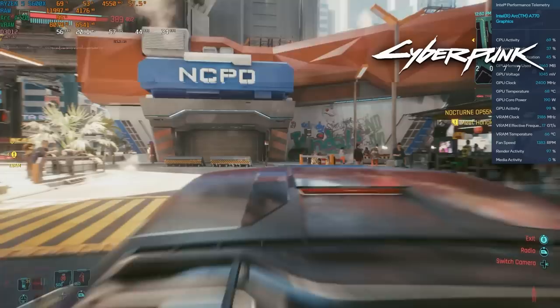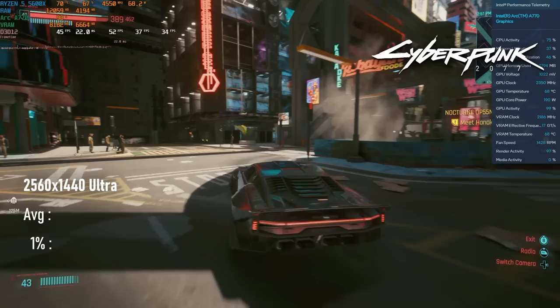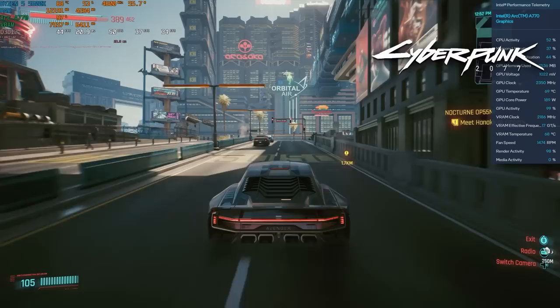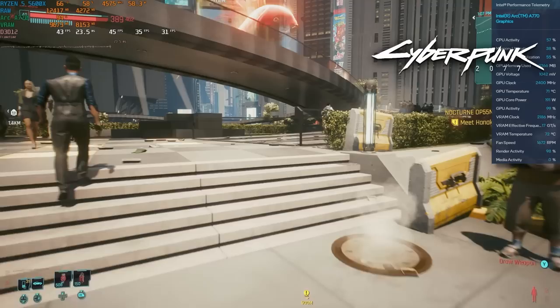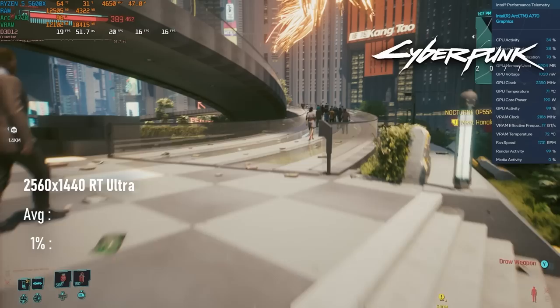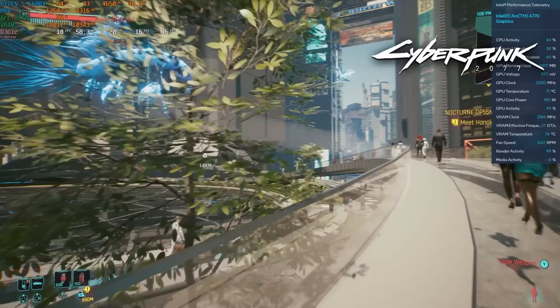Intel's devs may have specifically targeted Cyberpunk 2077 for optimisation, because it's performing really quite well here. At 1440p Ultra, the game runs at almost 50fps with lows of about 36. You could drop to high and get close to 60, maybe even pass it at medium. My point of comparison is the RTX 3070 — a card which still sells for substantially more than the A770 in most markets — and it's only 8fps faster here. The margin is a little wider with RT enabled; RT Ultra only runs at below 20fps, about 20% less than the 3070. Still, Cyberpunk performance is a big win over the RX 6700 across the board, and a huge win over the GTX 1080 Ti.